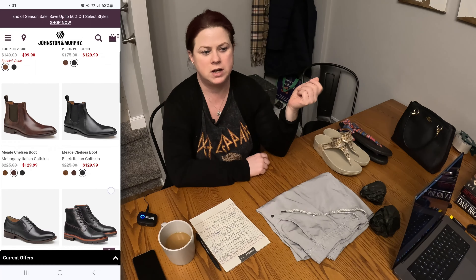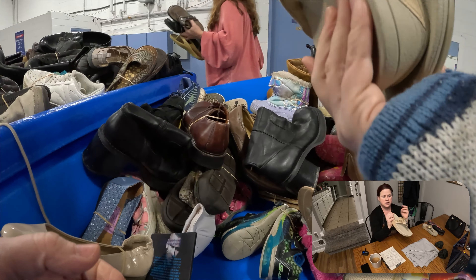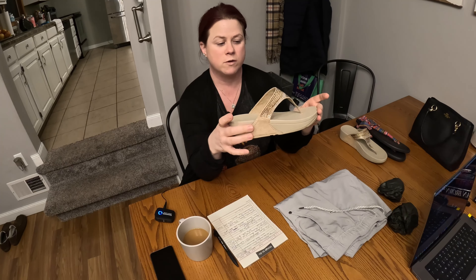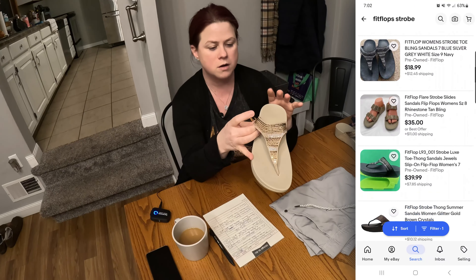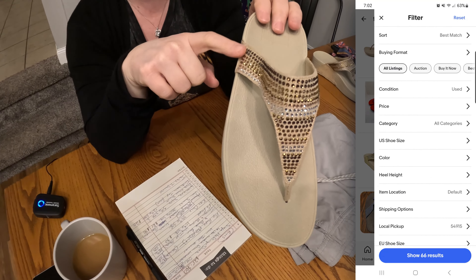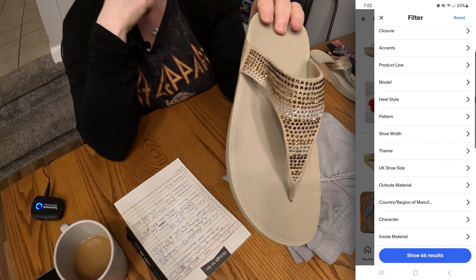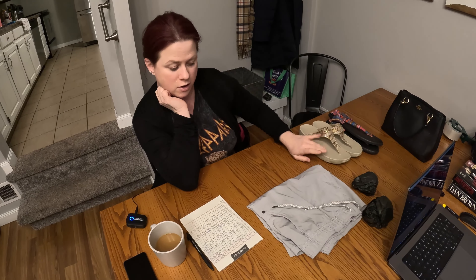We did find these FitFlops. They have about a 10% sell-through rate right now, but if I looked at Terapeak over the past few years pulling in summer data, the sell-through rate might be better in flip-flop season. I have these listed for $30 on our eBay store right now. These are the Strobe — an ombre bedazzled platform wedge. They're not too bad on the bottom; not much heel drag or wear. So I'm hoping around spring break those will go for $30.